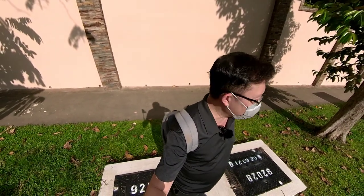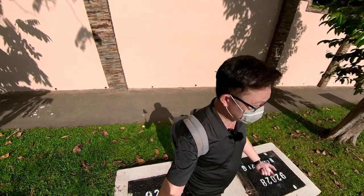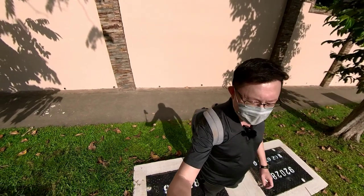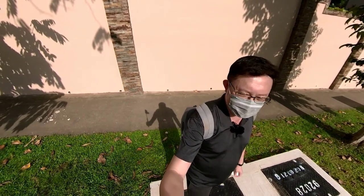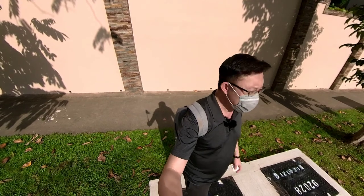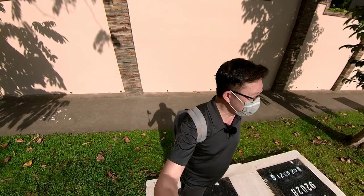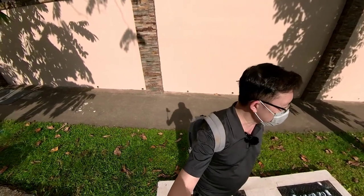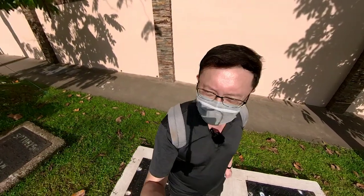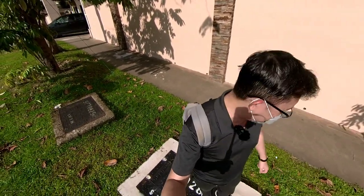The Avenir is definitely worth looking out for. Guocoland is very renowned for its fine quality of finishes, architecture design and concepts. Some of their previous works include Leedon Residences, The Wallich, Guoco Tower, Wallich Residences, and Martin Modern, which is not far from where we are right now and will be completed very soon this year.